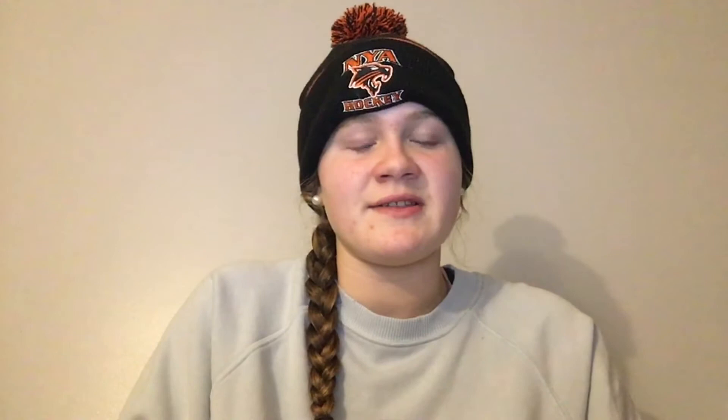Now that you know the benefits of box breathing, we can begin the exercise. Try to be in a quiet, stress-free environment where you can focus on your breathing. Once you are in a comfortable and relaxed position, we can begin. We will start by inhaling for four beats, holding our breath for four beats, exhaling for four beats, and holding our breath again for four beats, then repeating the process all over again. We will do this for about a minute, and I'll show you an animation that will help guide you through this process, so follow along and let's get started.